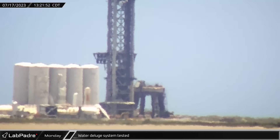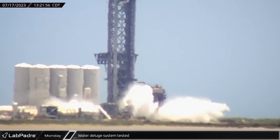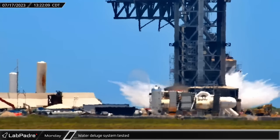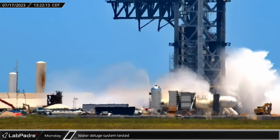The first high-pressure orbital launch mount water deluge test was conducted early on Monday afternoon. Built to dampen the shock of 33 Raptor engines at launch, the system uses gas pressure to push large volumes of water through a hollow steel plate to protect the pad from being damaged.